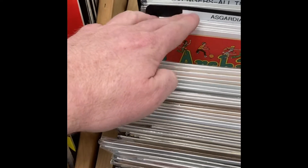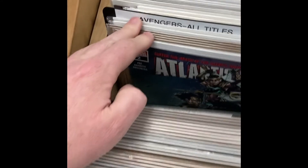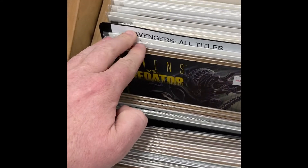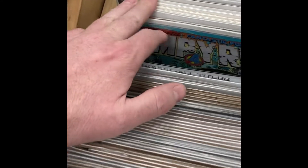Now we're looking at Atlantis Attacks, Animal vs. Predator — didn't pick up any of those, but those are always good to find. There's Empire, a lot of Avengers. Some more Avengers there.